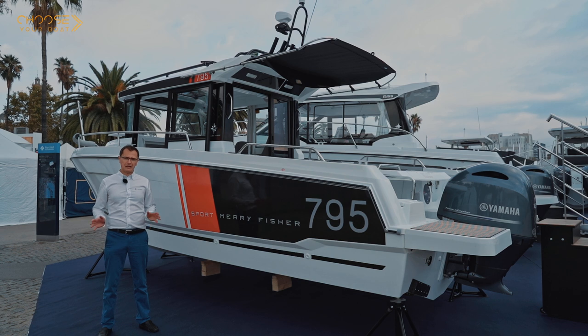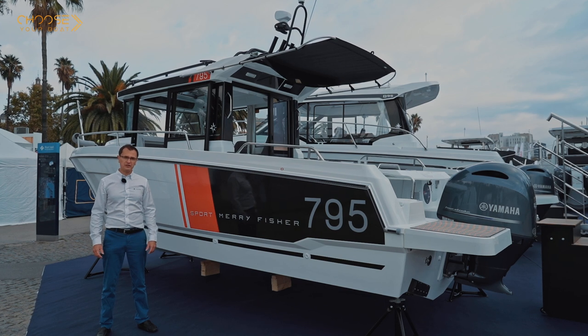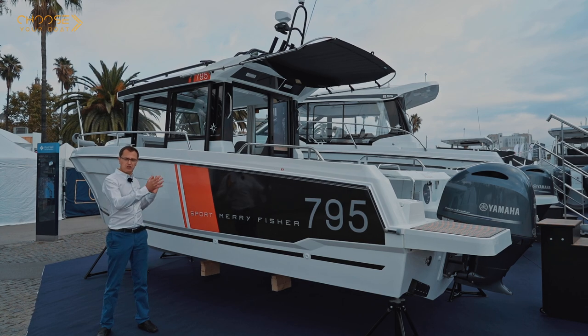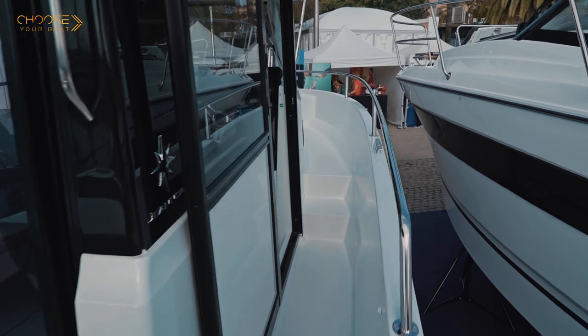The Mary Fisher line from Jeanneau is considerable. It is made up of two different lines: on the one hand, there are the Mary Fisher Weekenders, which you are sure to know already, and the new Sport line, which has more exterior space and an interior helm station that is protected from the elements.